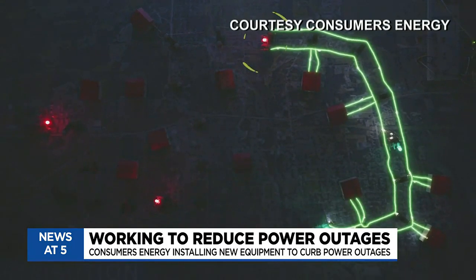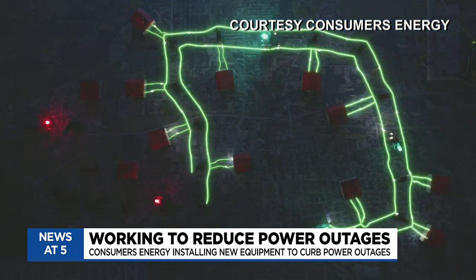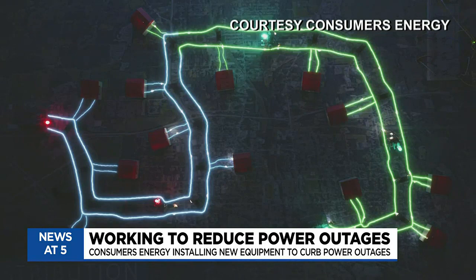If you have a power outage in one spot on a circuit, on a power line, that can affect hundreds of customers. When you put ATRs — these pieces of technology — in place, it limits the number of people. Essentially, it's a red light or a green light that can stop the flow of electricity, or stop the effect of an outage, so that fewer people experience lights going out.